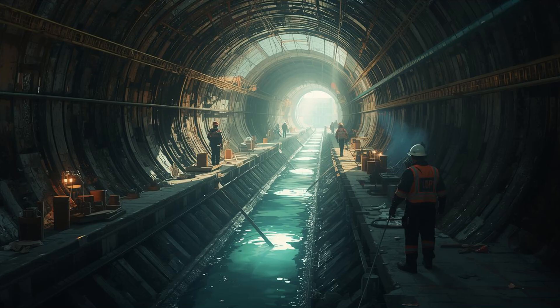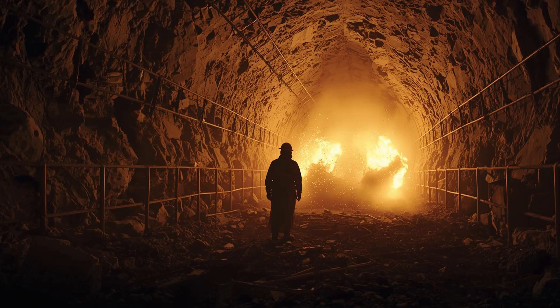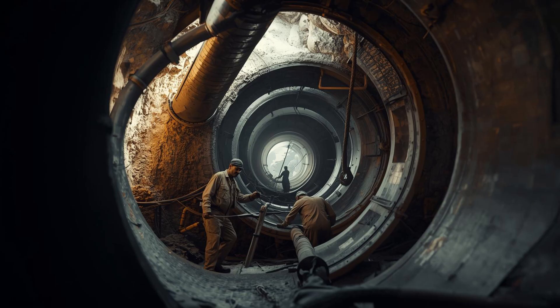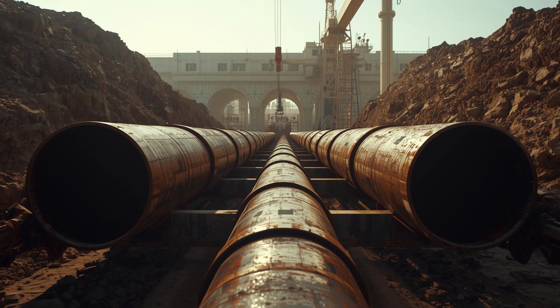Building this underground river was an absolute nightmare — in the best way possible. Engineers had to carve through the Hejaz mountains using tunnel-boring machines and controlled explosions, through dense granite and limestone that resisted every step. The pipes themselves, some over six feet wide, had to be laid with precision to ensure stable pressure and prevent leaks or collapse. Summer temperatures regularly exceed 122 degrees Fahrenheit, making daytime work nearly impossible, so construction crews had to work in the early morning hours or overnight. Shifting sand dunes, dust storms, and occasional flash floods made every day unpredictable — but they did it.